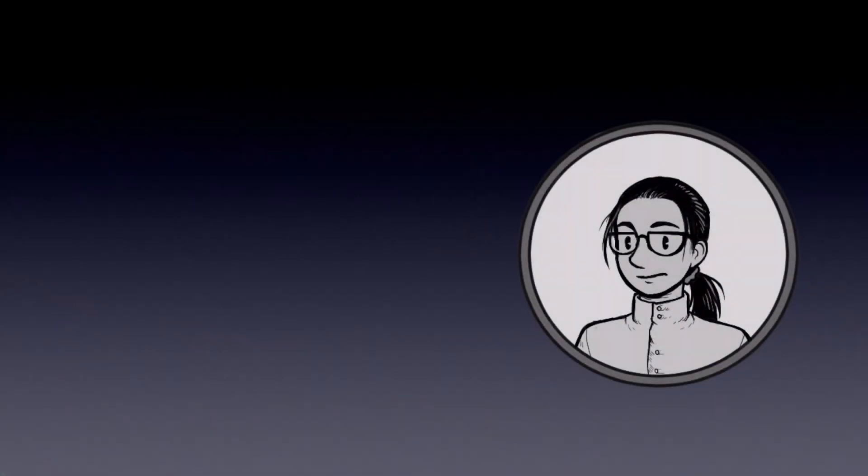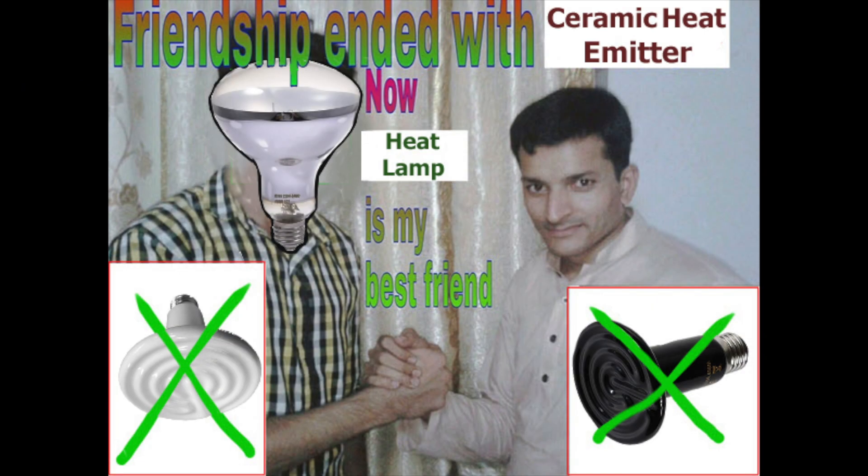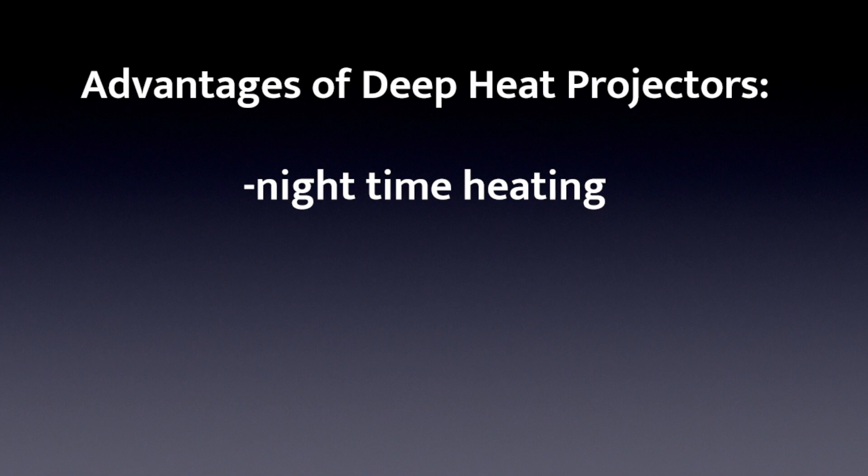Now, you as the audience may be asking yourself: okay, why did you just spend a bunch of minutes rambling about what kind of heating is most suitable for reptiles, only to end up installing a deep heat projector instead of a heat lamp, which is obviously the superior heat source? Well, one advantage of using a deep heat projector over a lamp is that you can run it at night, as it barely emits any light, and will thus not disturb your animal's day and night cycle.